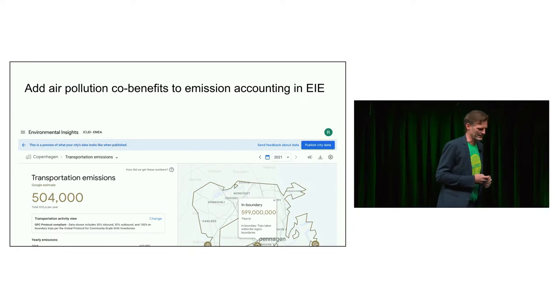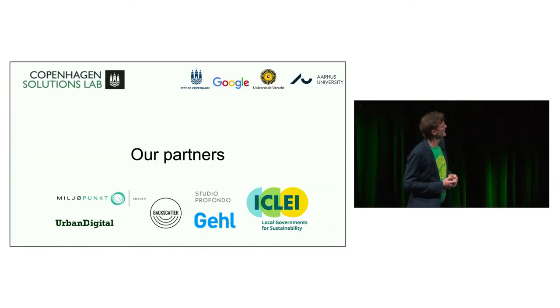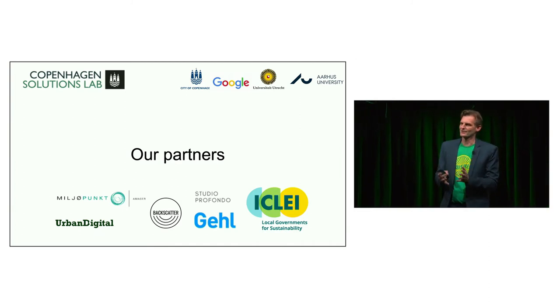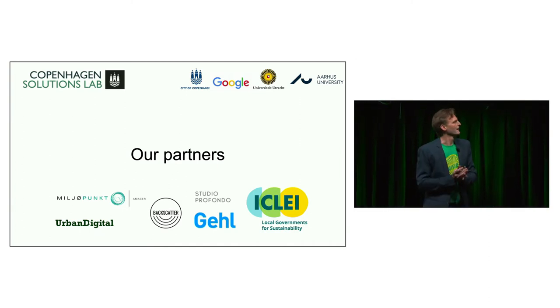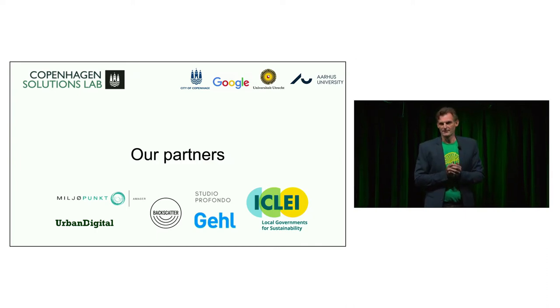That's my call to action. For the main investigation and data collection, we worked very hard with Utrecht University and Google. The rest of the partners were for the implementation projects in urban planning. Thank you very much.